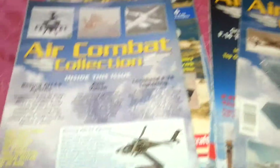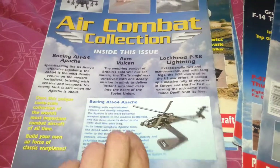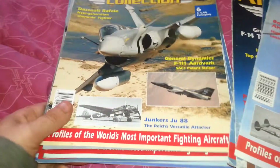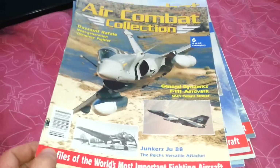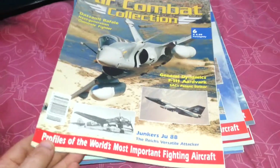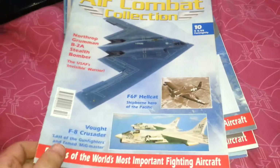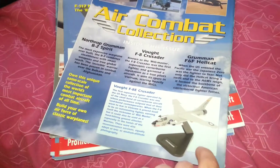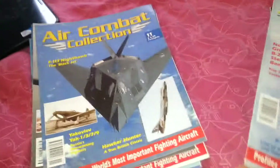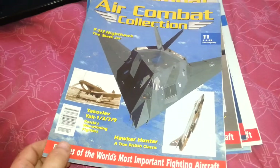Issue 5 was the AH-64 Apache helicopter. Issue 6 came with the Dassault Rafale. Issue 10 had the Vought F-8 Crusader — nice planes, they come on nice plaques. The only weird thing about this collection is they're 1-in-100 scale, which was a bit unusual — a bit small.